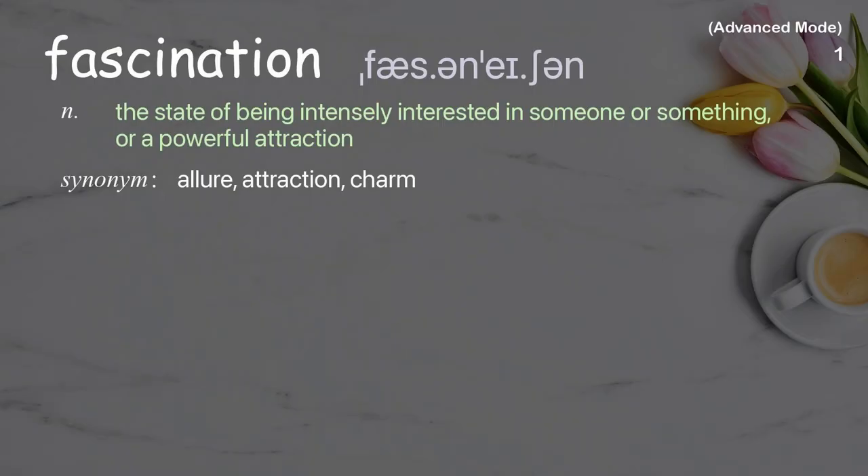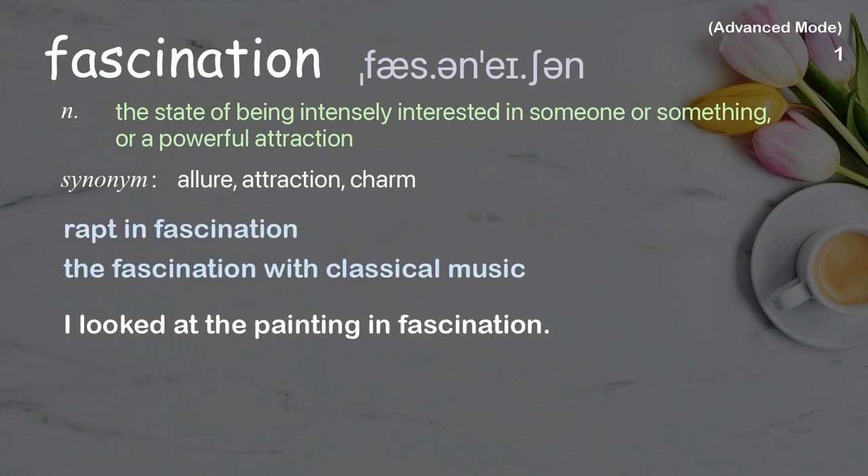Fascination: the state of being intensely interested in someone or something, or a powerful attraction. Examples: wrapped in fascination, the fascination with classical music, I looked at the painting in fascination.